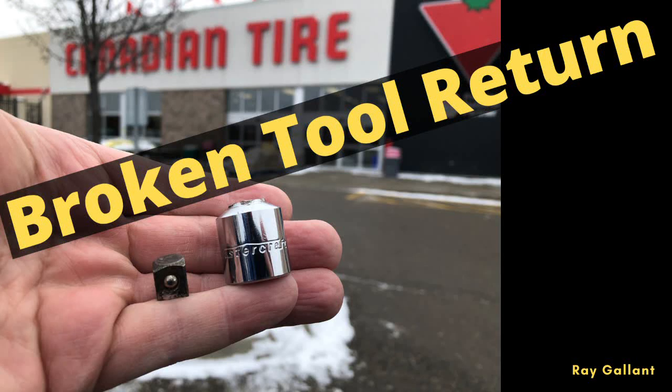Broken tool return. The other day my neighbor had a flat tire and I used this with a reducer to remove a tire. I snapped the tip of the tool off. It's a three-eighths to half-inch reducer.